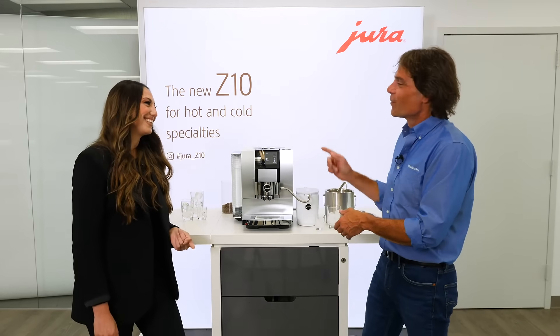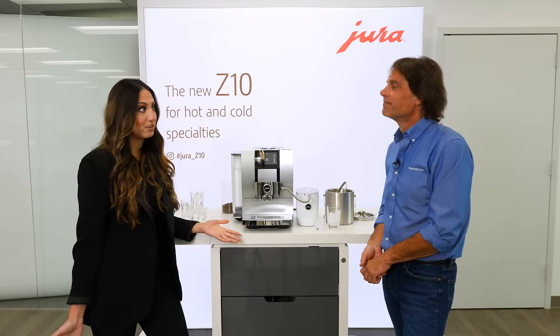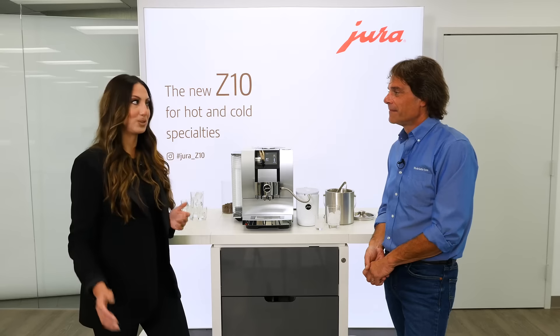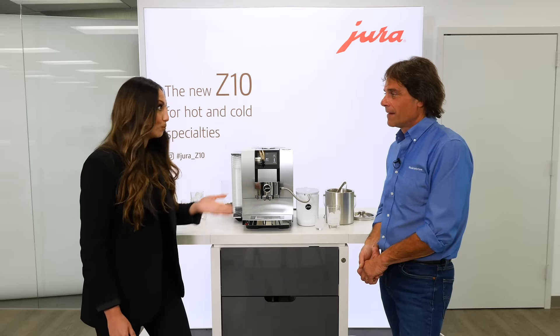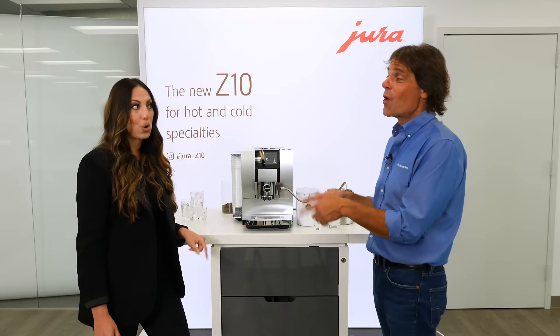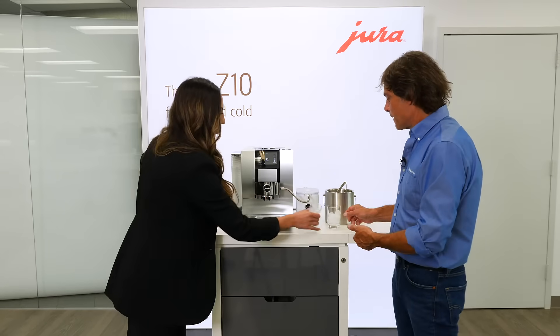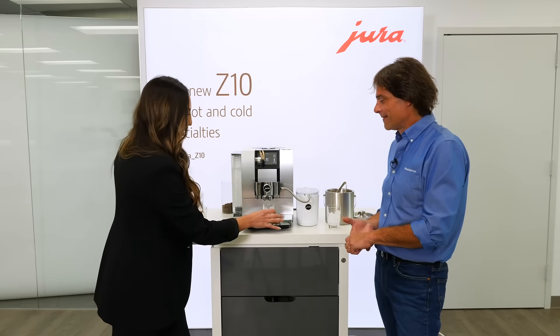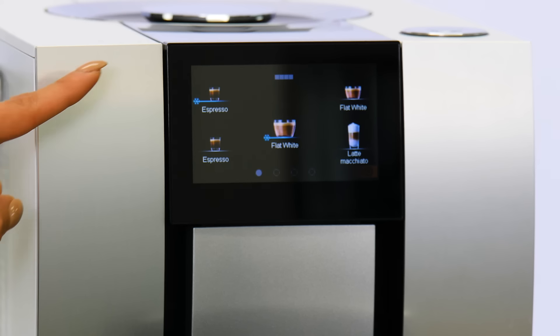What's really special here? Jura is always known for brewing hot beverages and now we have the option to do both hot and cold specialties. I'm really excited to show you this unique cold brew process that's really trending right now. This is not iced coffee, this is cold brew — and there is a huge difference. So let's get one going. We'll do an espresso first. On the screen, look for the espresso that's already programmed with a snowflake — the snowflake indicates it's going to be a cold brew specialty.